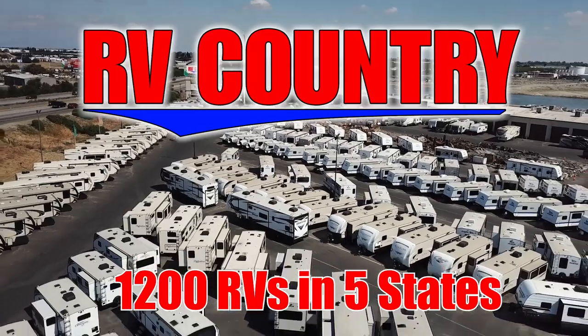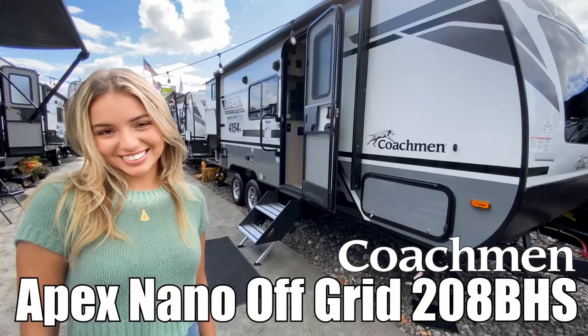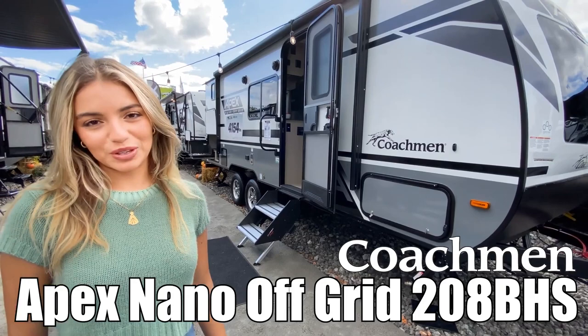Here's another great RV from RV Country. Hi, I'm Moffar and I'll be showing you the Apex Nano by Coachman 208BHS. Let's go.